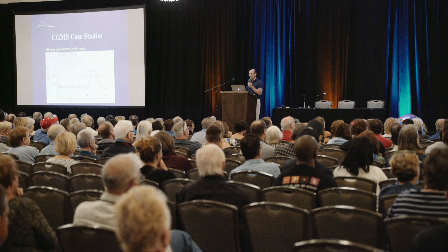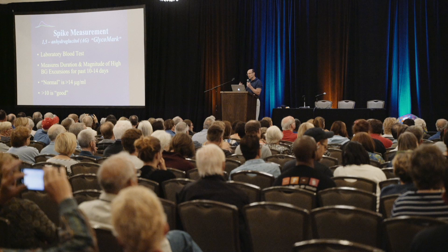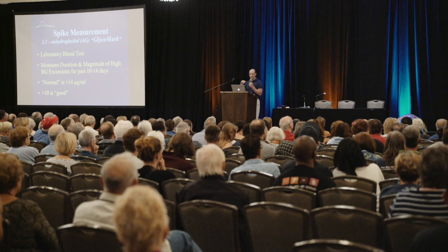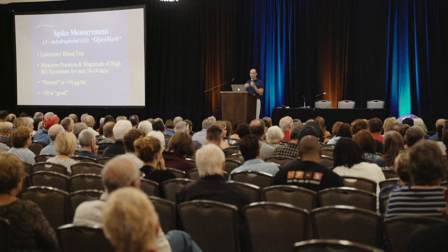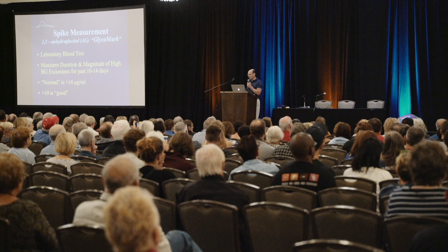There's also a lab test called a 1,5-AG or glycomark. This test measures an enzyme that's depleted in your bloodstream whenever you spill sugar in the urine — this enzyme gets spilled along with the sugar whenever blood sugars are high, typically above about 180. So if you spend a lot of time above 180, this enzyme becomes depleted. A low glycomark score means you've been peaking above 180 frequently. So somebody who has an A1C of 6.7 and a really lousy glycomark score — we know even without sensor data that there's a lot of spiking taking place.